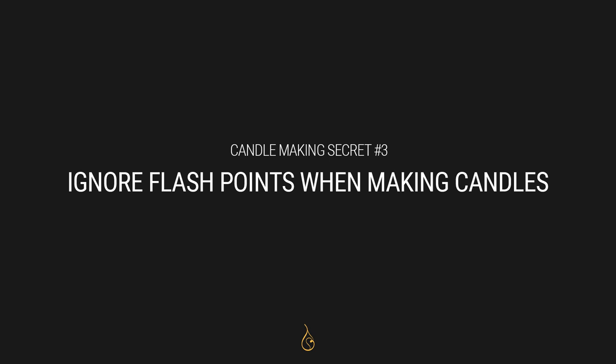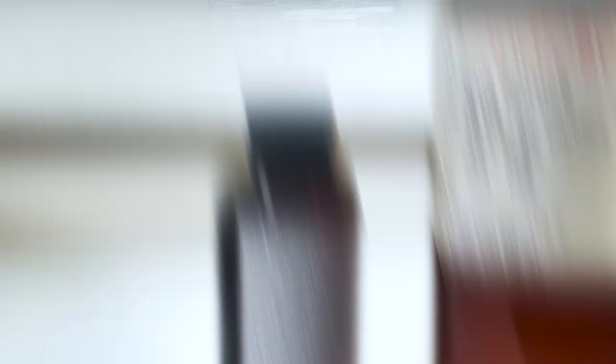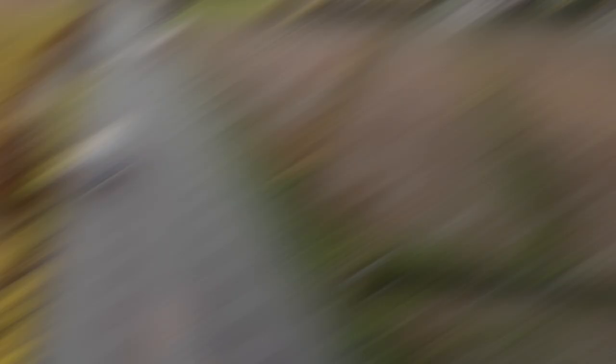My third secret is a little more scientific: I ignore flashpoints when making candles. A lot of people get caught up because the flashpoint is listed right on the bottle, and it freaks you out since it's right around where you think you should be heating things. But flashpoint represents something entirely different. For suppliers selling fragrance oil, in the United States at least, the flashpoint is a big indicator of whether you can ship it by air or must ship it on the ground. Long story short, flashpoint is relevant for shipping — it's really not relevant at all for candle making. In fact, adding fragrance oil to wax that's too cool can actually become a safety hazard.